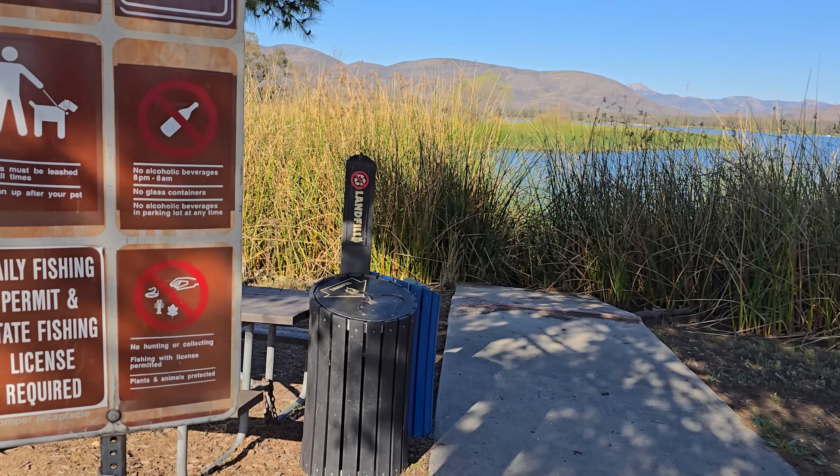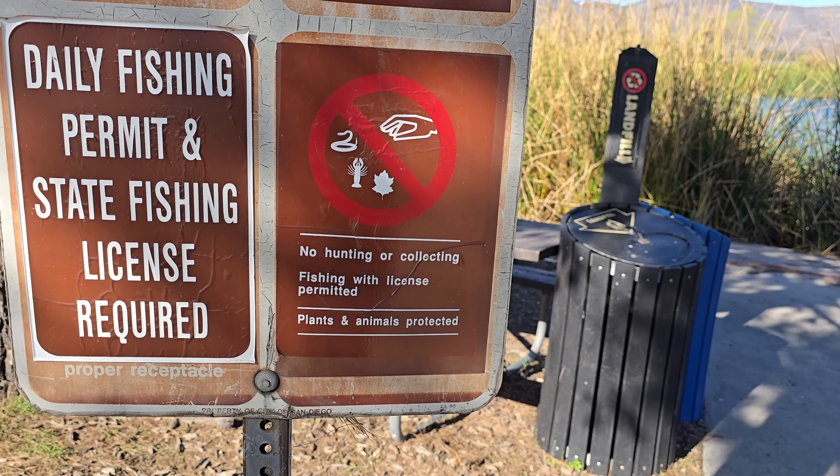Small reminder folks: if you're going to be out collecting things for jars, make sure that you're legally able to do so.